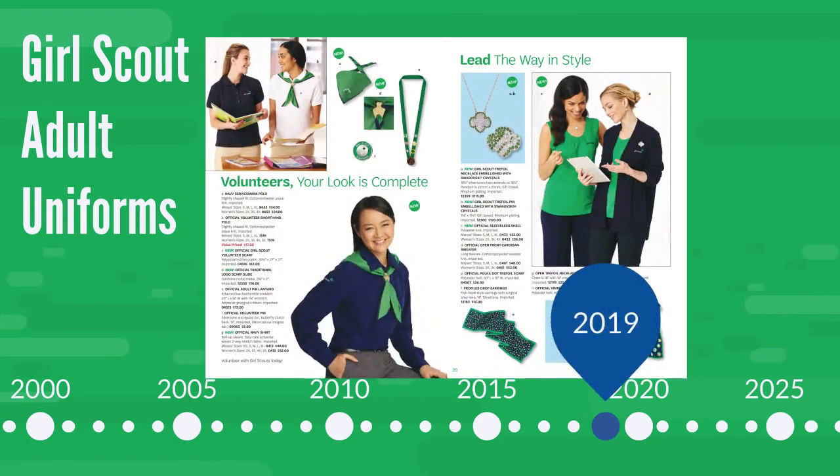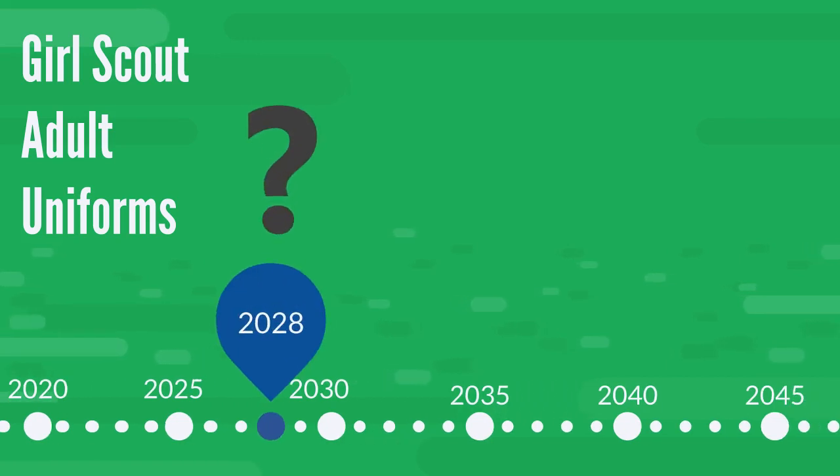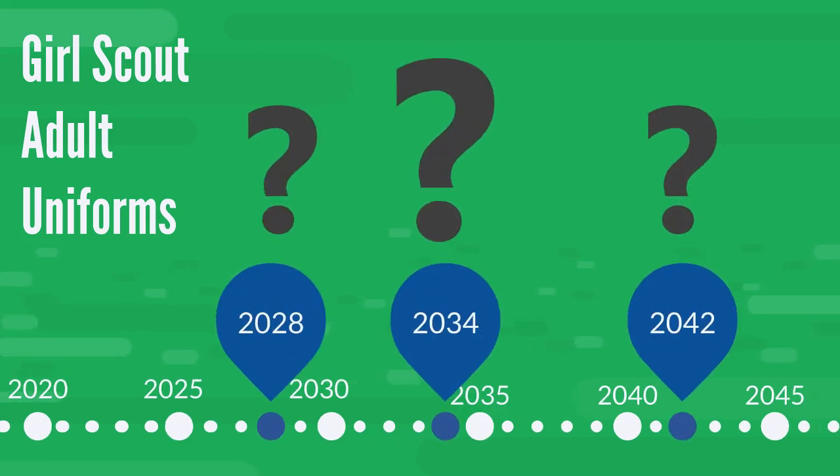Which brings us to today. Adult members' dress uniform is navy blue business attire with the official pins and awards. Women complete their uniform by wearing an official Girl Scout scarf, and men wear a Girl Scout tie. But more commonly, we see adults in more casual styles. So now, what do you think the next uniform style will be?